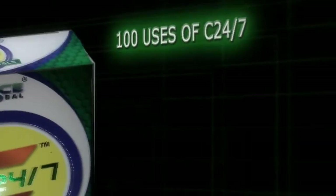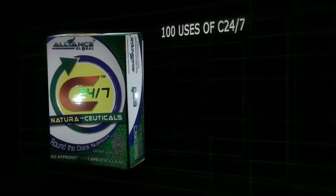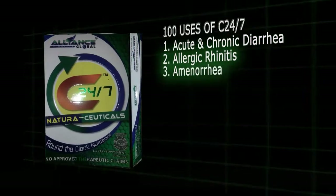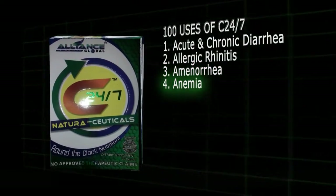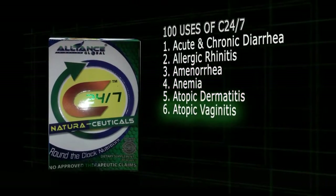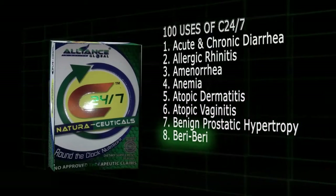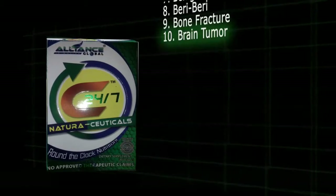100 Uses of C247. 1. Acute and chronic diarrhea. 2. Allergic rhinitis. 3. Amenorrhea. 4. Anemia. 5. Atopic dermatitis. 6. Atopic vaginitis. 7. Benign prostatic hypertrophy. 8. Beriberi. 9. Bone fracture. 10. Brain tumor.